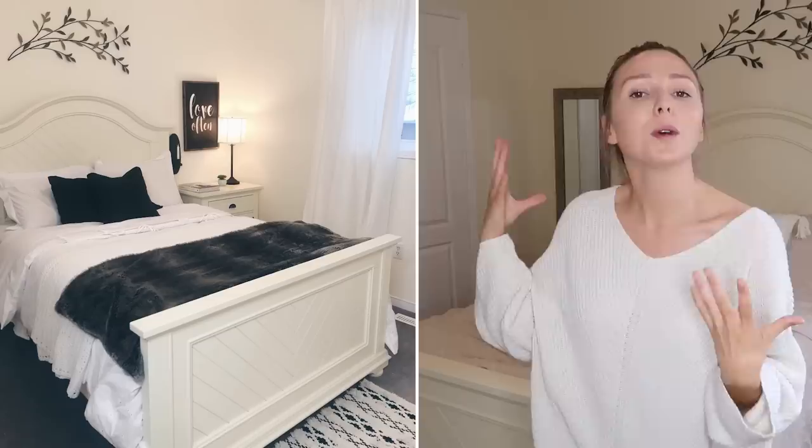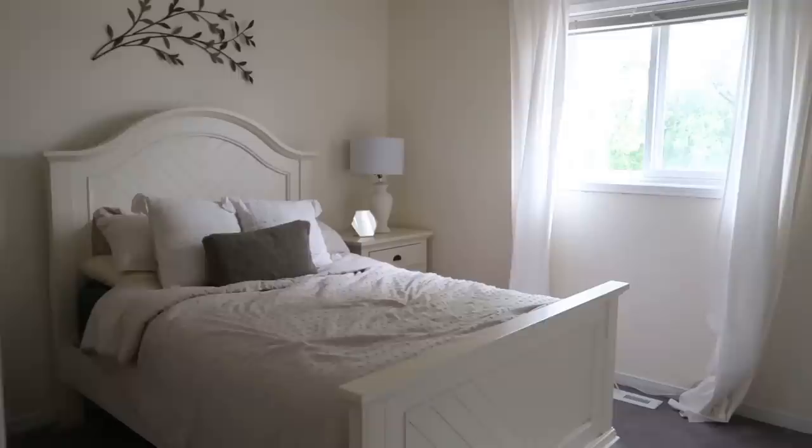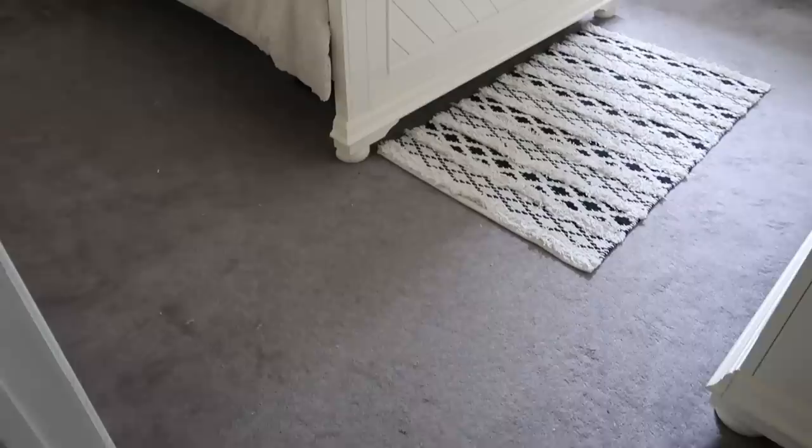Hey everyone, welcome back to my channel. My name is Kristen and today you're joining me in my bedroom at my parents' house because we're giving it another huge makeover. About two years ago you saw me transform this room from a hot pink mess to this calm, crisp retreat, which I really love, but I'm getting bored of it — it's a little too white. I want to bring back some color and switch up the style while keeping the furniture, which is kind of a challenge.